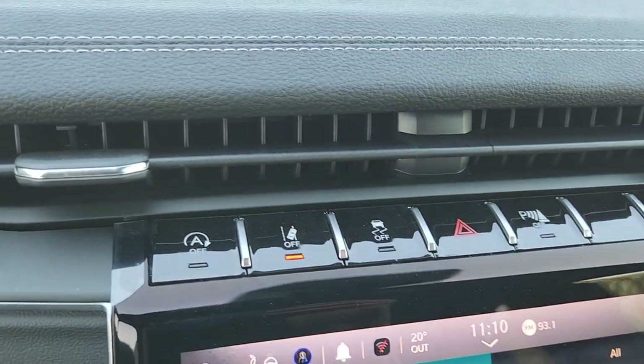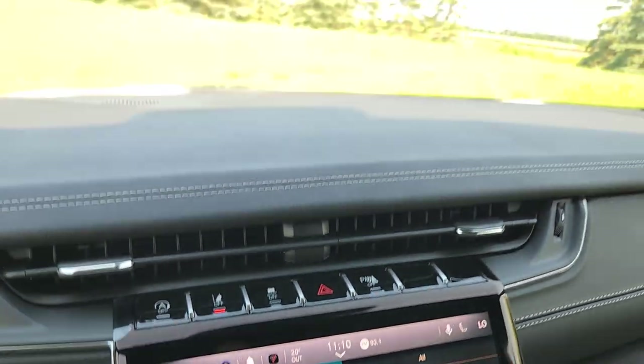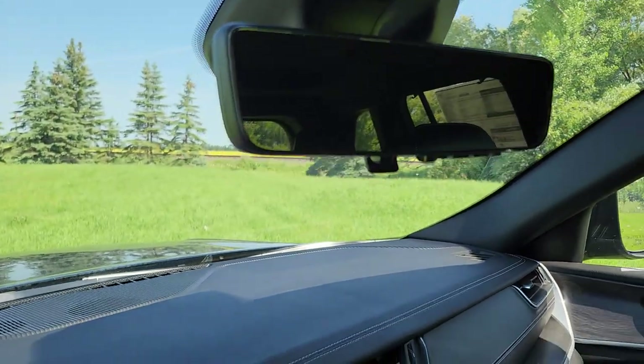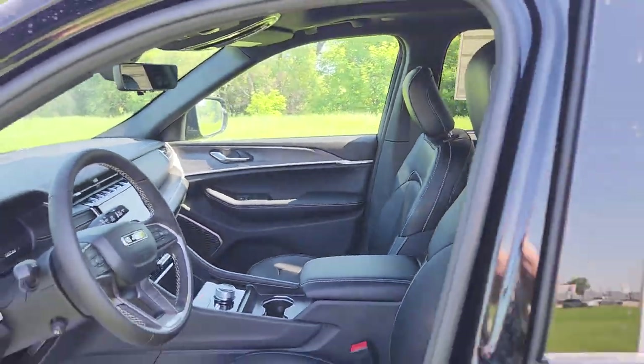Up top: auto start/stop, lane departure, park assist — there's literally a bit of everything in this guy. It's got a panoramic roof and a digital rearview mirror. It's literally got everything.